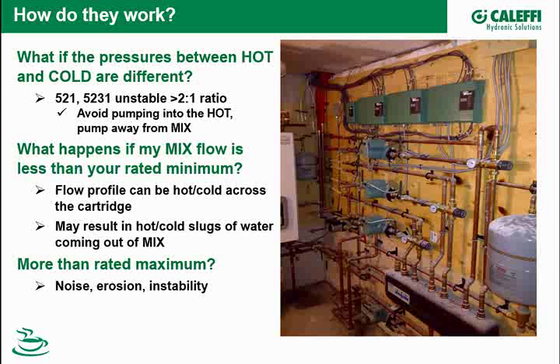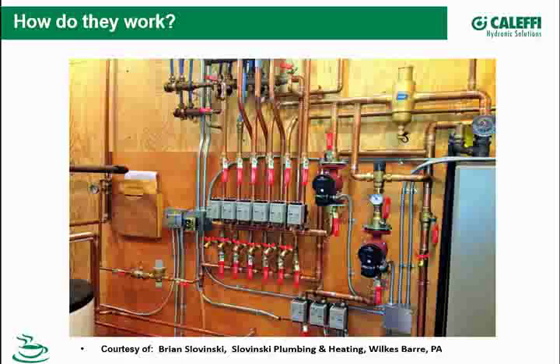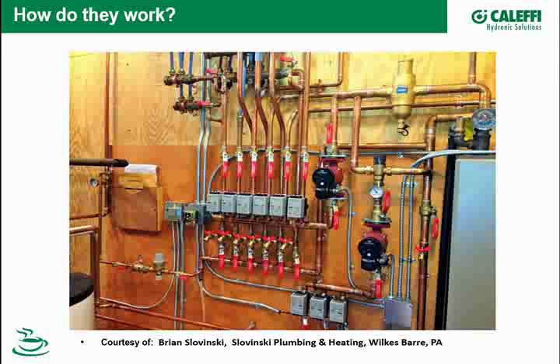What if you have too much flow? Then we're looking at noise, high velocities in the pipe, erosion across the brass and copper, and the control element could be unstable at really high velocities. We include a chart showing pressure drop — a 3/4 CB valve could handle some high flow rates, but if you're putting a 3/4 mixing valve in a system, you're limited by pipe size anyway. You're not going to put 10 gallons a minute through 3/4 copper pipe. It's not just the valve — it's the pipe, fittings, and everything downstream.